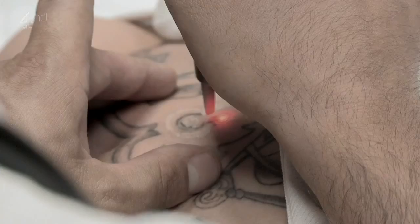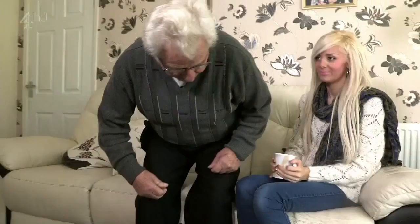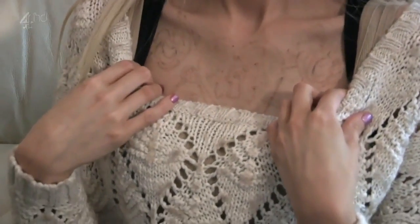Melissa has had her third dose of laser treatment and is showing her grandfather Nicholas the results. There is dramatic improvement so far — it has faded quite a lot. Her friends have said she looks more feminine now that the tattoo's nearly gone. Her grandfather remarks that tattoos make women look butch, though the presenter isn't so sure she agrees.